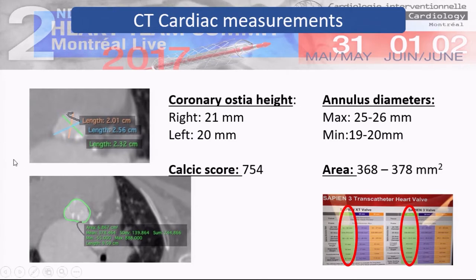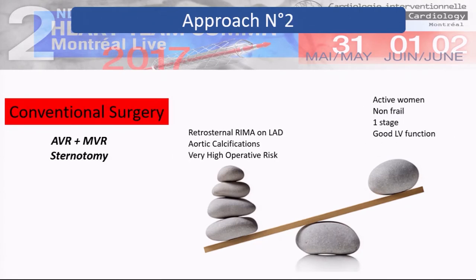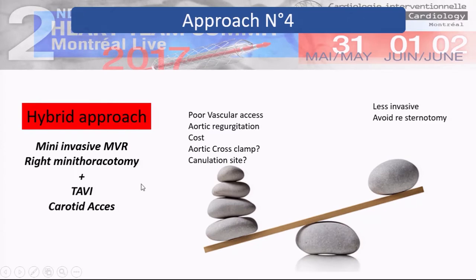Just to summarize for discussion, we also had the option of medical treatment alone — always available. This combination of disease is probably the worst, and the prognosis of this patient is not very good. Complete surgery would be one option. TAVI alone was discussed — this strategy works for degenerative MR but could also be attempted. The hybrid approach — first minimally invasive mitral valve repair or replacement followed by TAVI through carotid or high iliac access — could also be done. There are many challenges for mitral valve repair through thoracotomy. We didn't fully discuss the total percutaneous strategy with the mitral clip, but the mitral valve wasn't suitable for that.